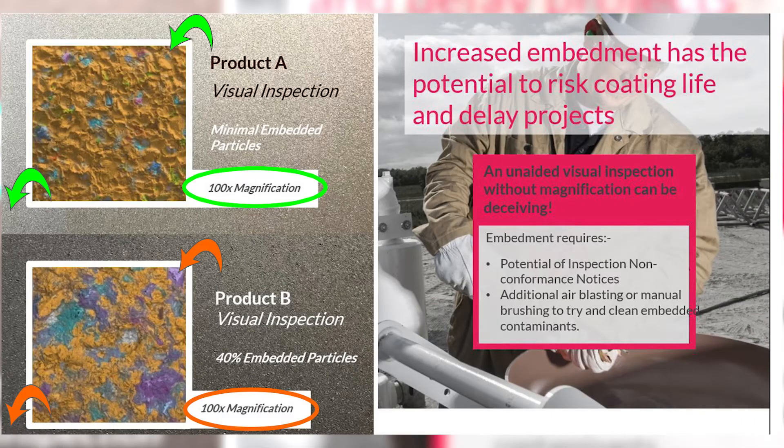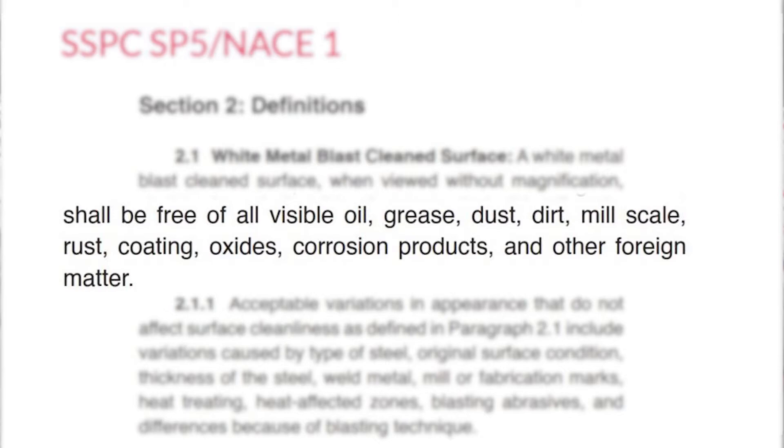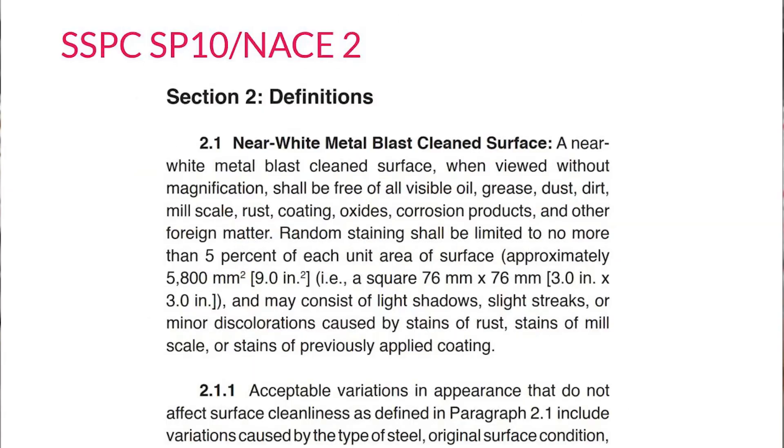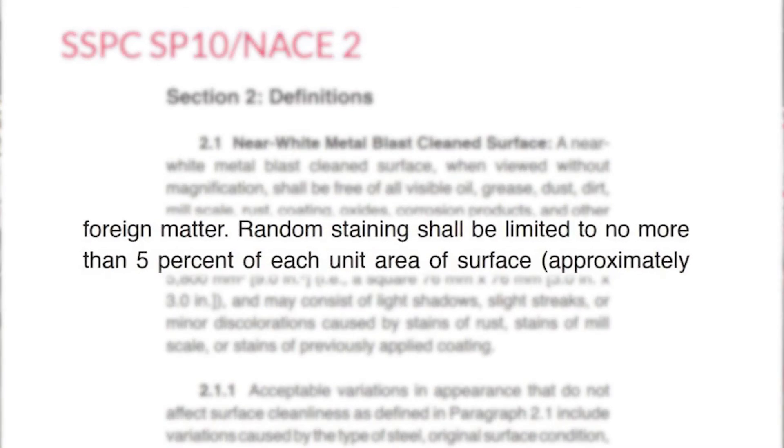We then took it to another level and did backscatter microscope pictures. You see the top image, which is one of the other garnets, with just a few spots. The yellow is the actual steel and you see blues and greens — interestingly, this technique can even identify what mineral it is by the scan. The one on the bottom had 40 percent embedment, and again when the inspector looked at it he said it's white metal. Remember: the definition for white metal says no contaminants, and near white says no more than five percent. Well, if you're 40 percent embedded on the surface, you're not even near white.